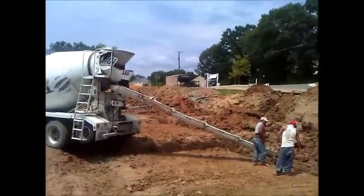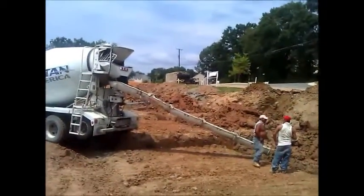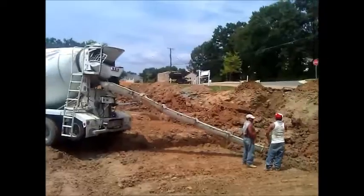And the forms for the walls are up there. So that will go in sometime next week, starting Monday probably.